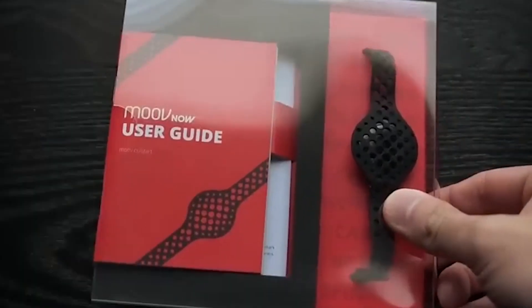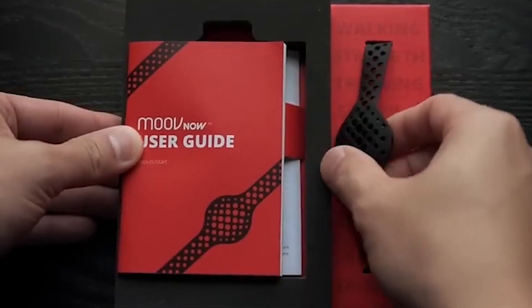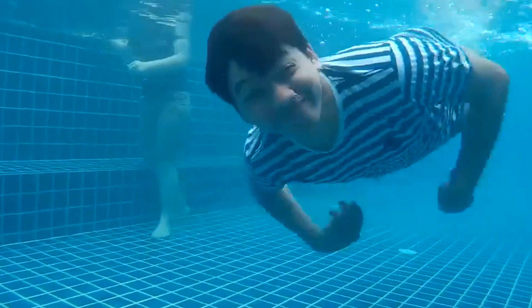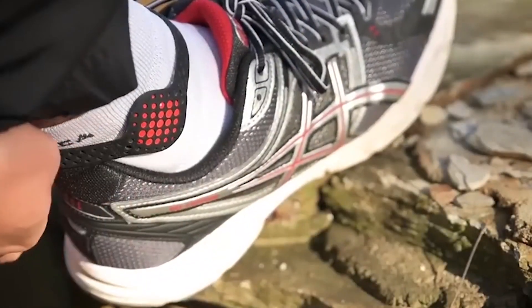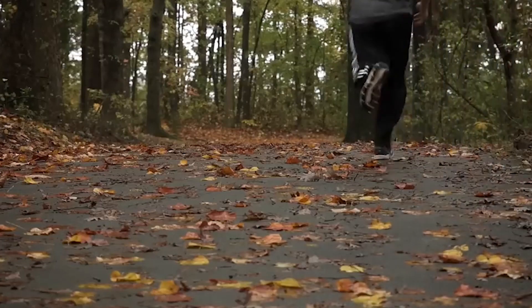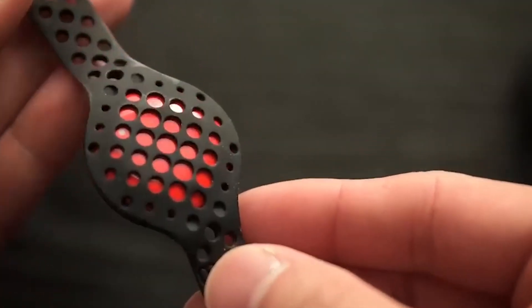The Move Now isn't simply intended for step tracking — it also comes with boxing and rep-based training, a swimming mode, run training, and sleep monitoring highlights. The Move Now's range of exercises will allow any aspiring fitness fan to test enough workouts to keep them engaged and having fun while boosting their fitness.